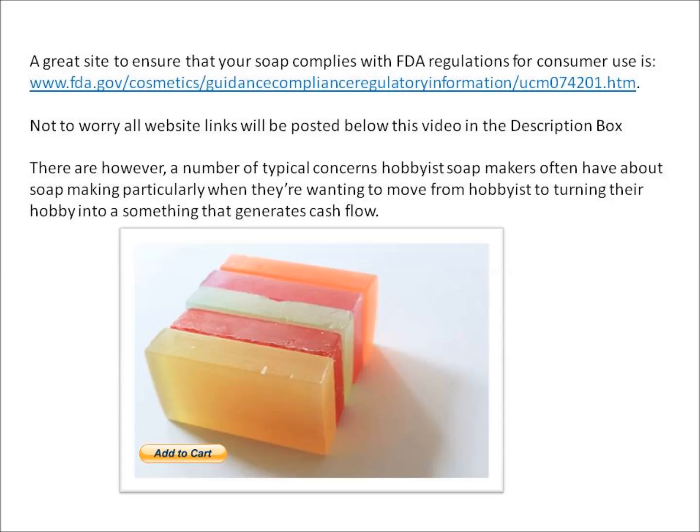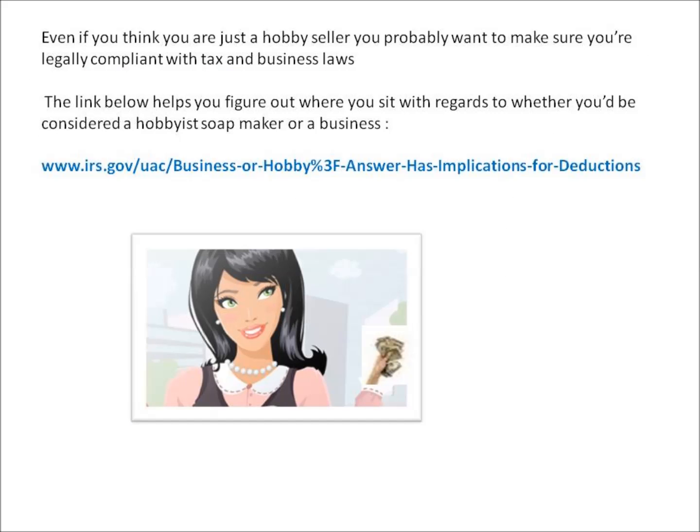There are a number of typical concerns hobbyist soap makers often have about soap making, particularly when they're wanting to move from hobbyist to turning their hobby into something that generates cash flow. Even if you think you're just a hobby seller, you probably want to make sure you're legally compliant with tax and business laws.